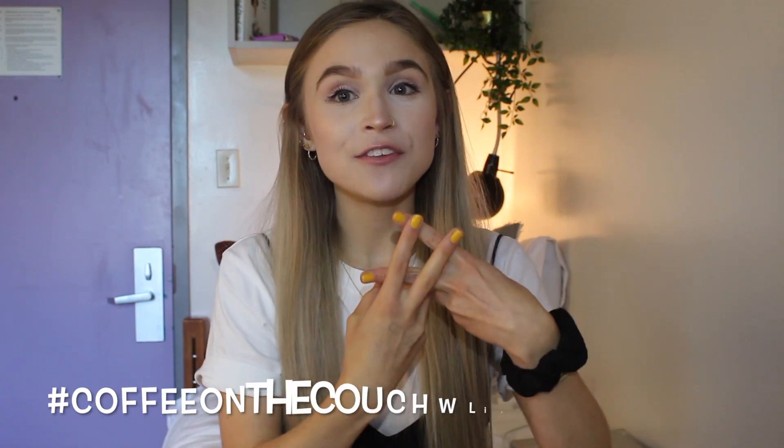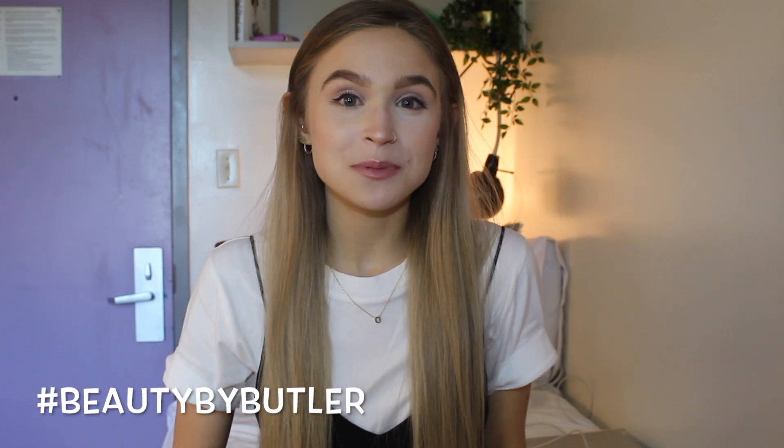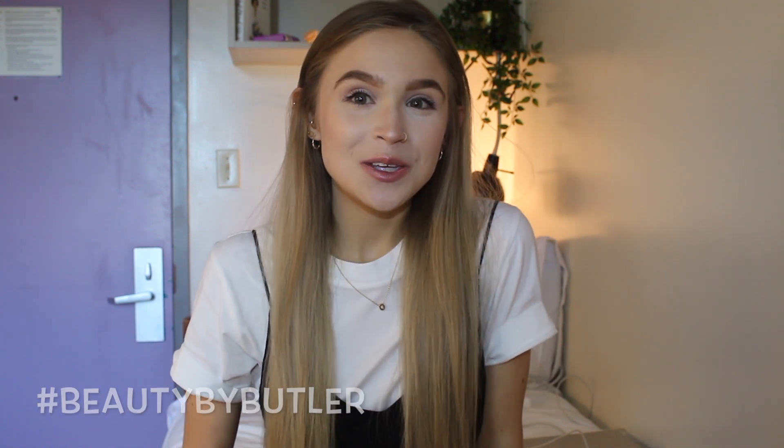Thank you guys so much for watching this video. Be sure to give it a big thumbs up and subscribe down below. And if you have any questions, as always, you can ask them with the hashtag 'Coffee on the Couch with Libby' or hashtag 'Beauty by Butler' for a chance to be featured in my monthly Q&A.